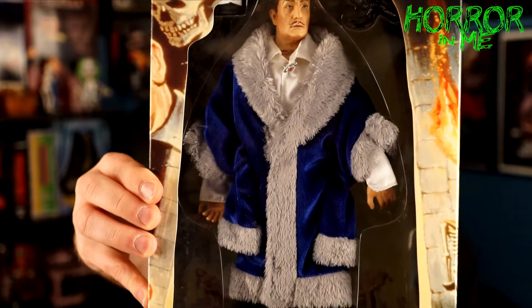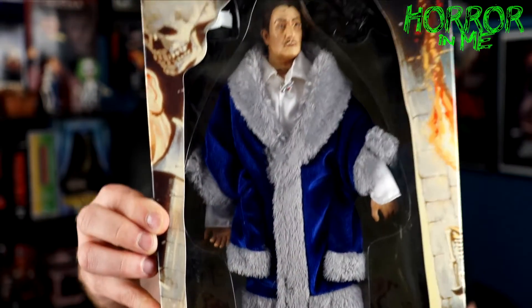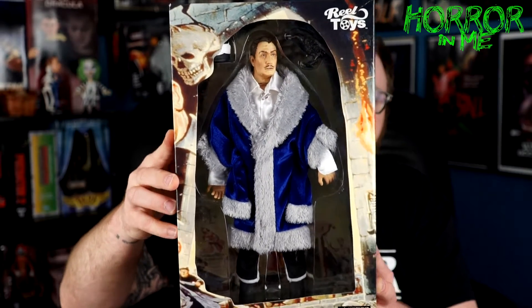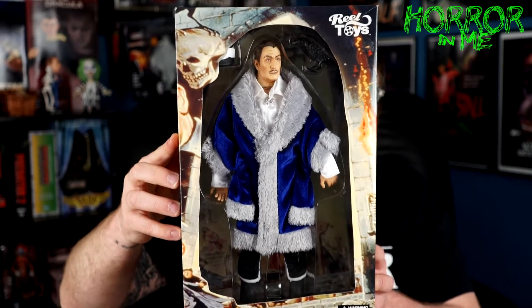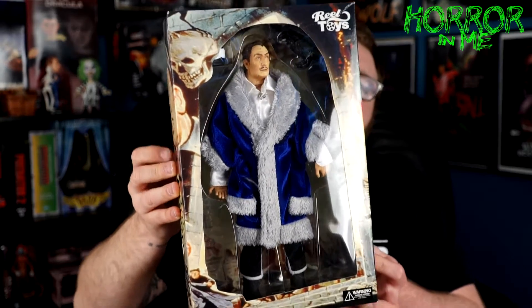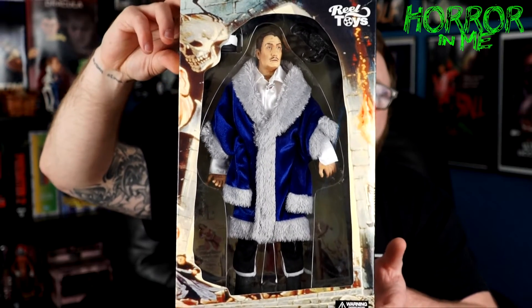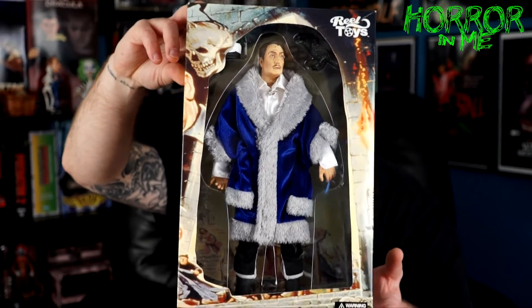Next we have the Vincent Price 12-inch figure from Real Toys. This came out in 2002 and it's the Raven figure, based on the 1963 film. Vincent Price was in it along with Peter Lorre, Boris Karloff, and even Jack Nicholson. It's based on an Edgar Allan Poe poem — a really cool movie about a magician turned into a raven who has to find a sorcerer to help him. If you're into Universal Monsters or old-school horror, this is a great one. It sits nicely with my other classic monster-type figures.